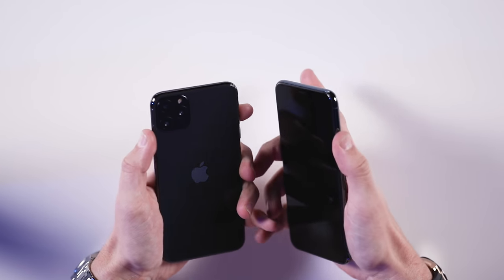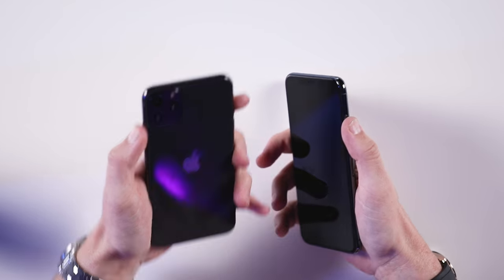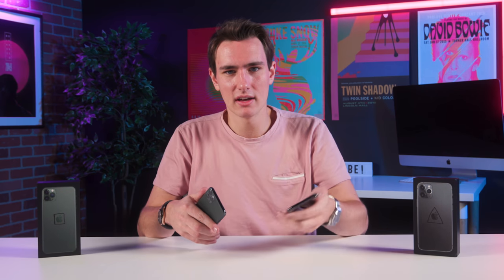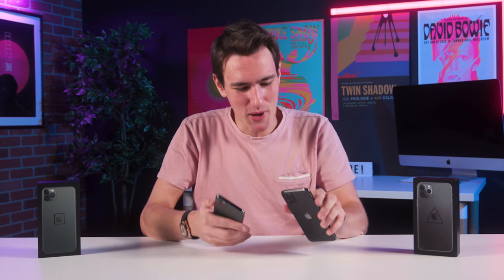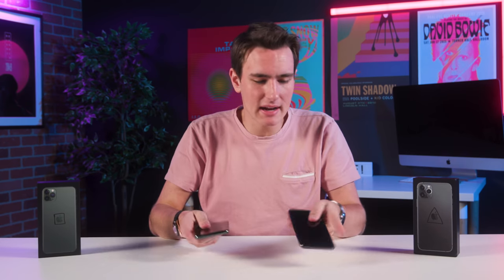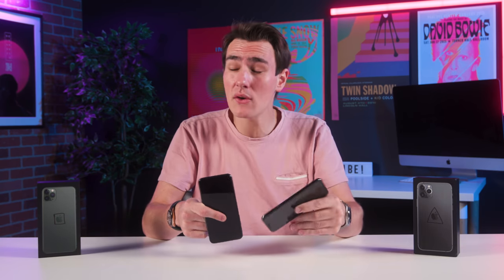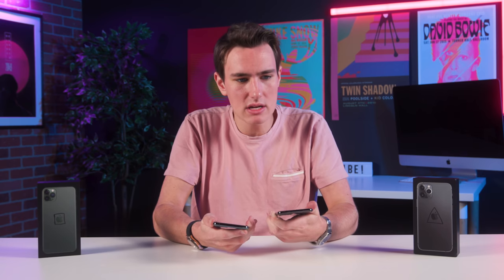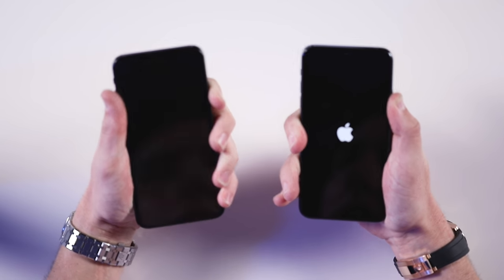Looking at the hardware, both have pretty clicky power buttons. The fake one sounds hollow and flashy; the real one is more firm and subtle. Checking out these cameras, the fake one has a little bit of a hollow noise versus a solid noise on the real one. We're going to turn these on and see what happens. It would be so cool if they just put USB-C on the fake. It doesn't look like the fake one is even going to power on — I was holding it down.